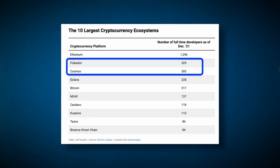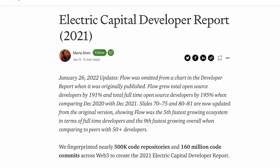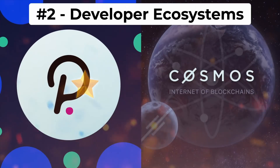Category number two is their developer ecosystems, which matters a lot because projects need great developers to succeed. Per data from Electric Capital's annual developer report, Polkadot and Cosmos are actually number two and number three in terms of projects with the most full-time developers as of December 2021. Looking closer, Polkadot has 75% more full-time devs compared to Cosmos, and reached their high number in way less time than Cosmos when normalized for launch dates. So for this category I give the edge to Polkadot, though it is a slight edge because Cosmos is doing great here as well.